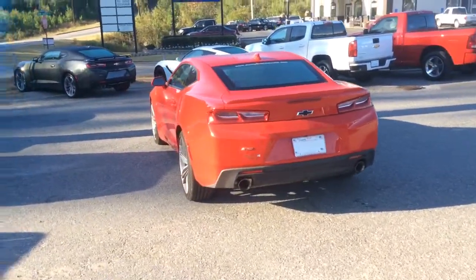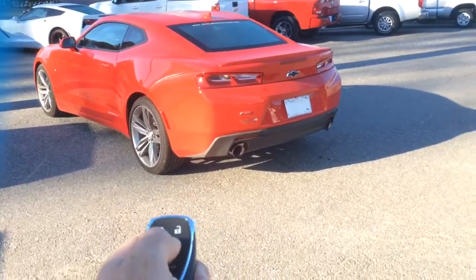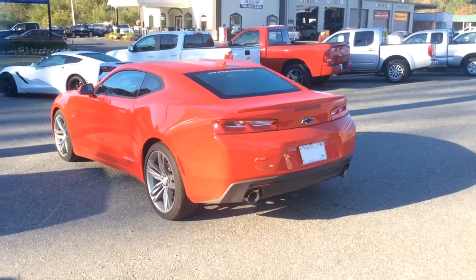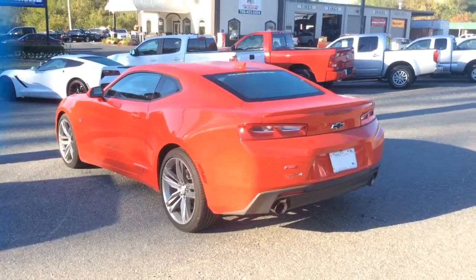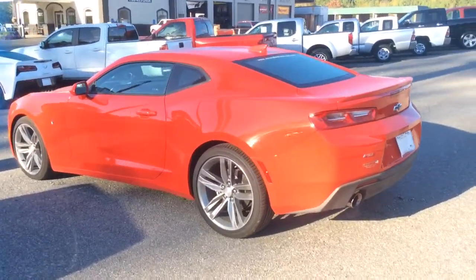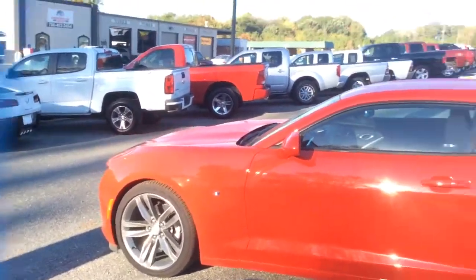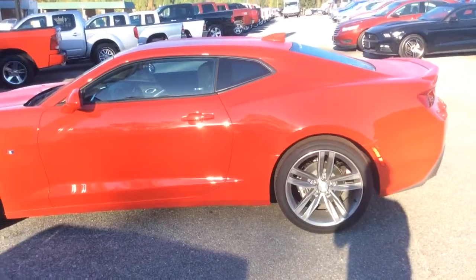To start, you do have the automatic start right there. Really good looking wheels and tires, and a gorgeous, gorgeous red paint job. Now let's take a look inside.